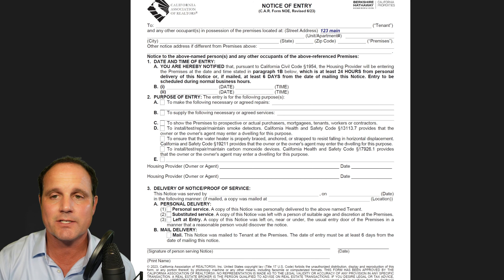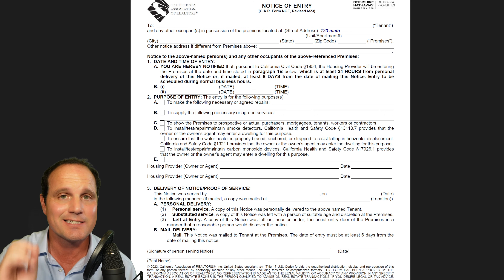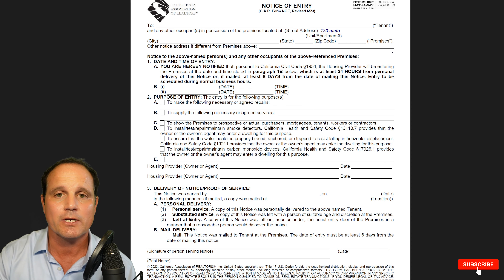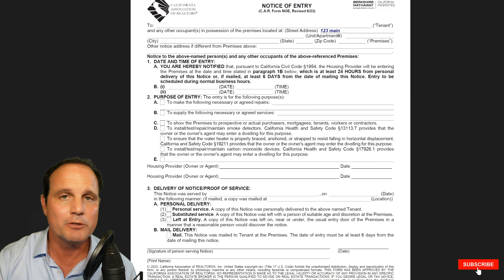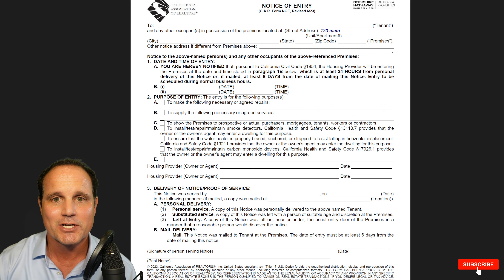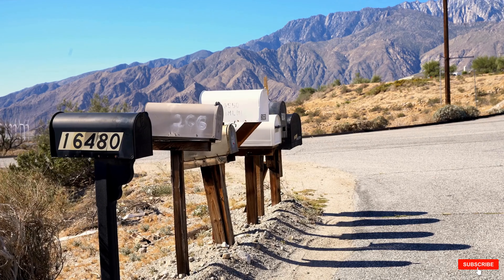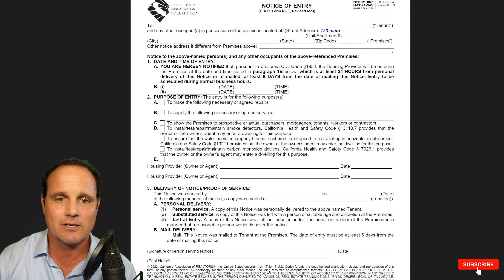What would a proper written notice look like and how should it be delivered? Here is an example of a notice of entry — the most recent, as of filming, from the California Association of Realtors. This includes everything that's important on the notice. It doesn't have to look exactly like this; you can get it from the realtor you're working with or from an apartment association. It covers: who it goes to, the property address, and the date and time of entry, pursuant to Civil Code 1954 — with at least 24 hours' notice from personal delivery or posting. If it's mailed, you need to allow an additional six days.